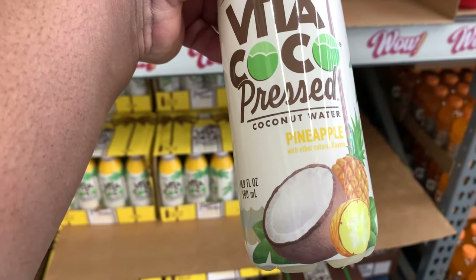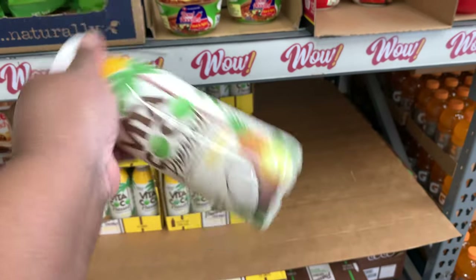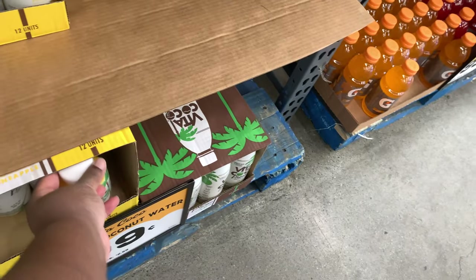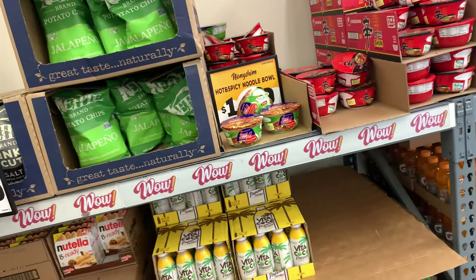It is pineapple coconut water. So that's something that is not a soda or a juice that may be a good little treat to have, and it's under a dollar. I'm just going to do a look around and see what else we can find.